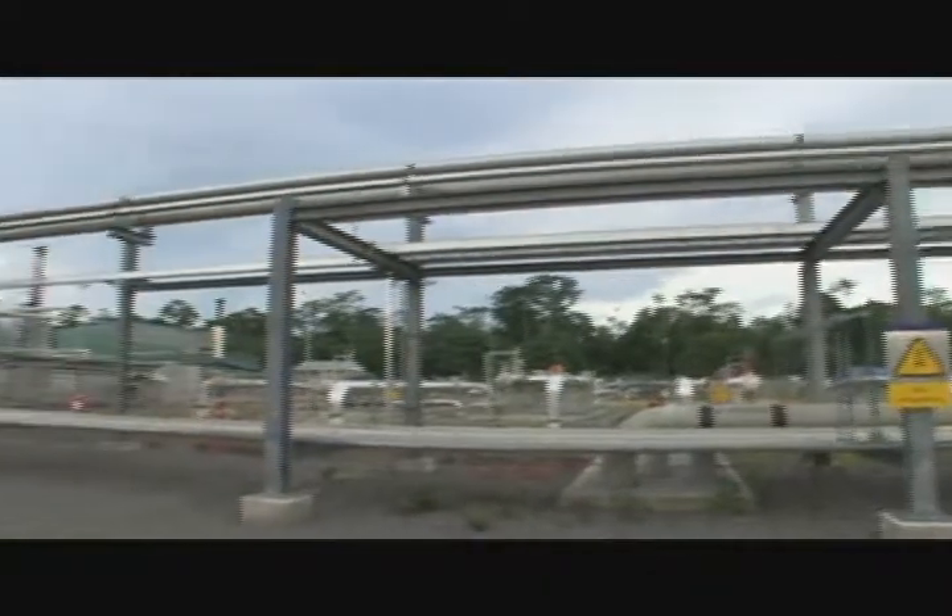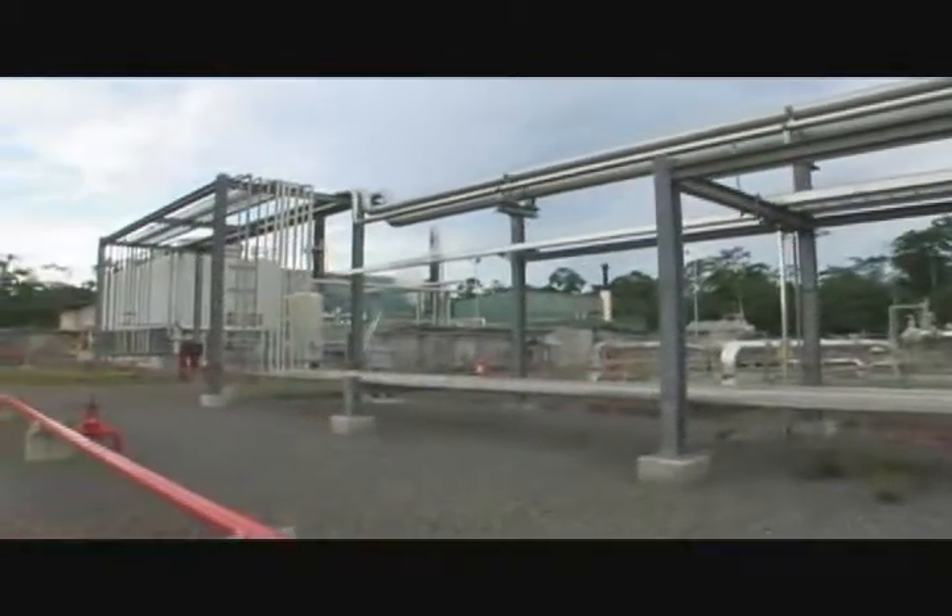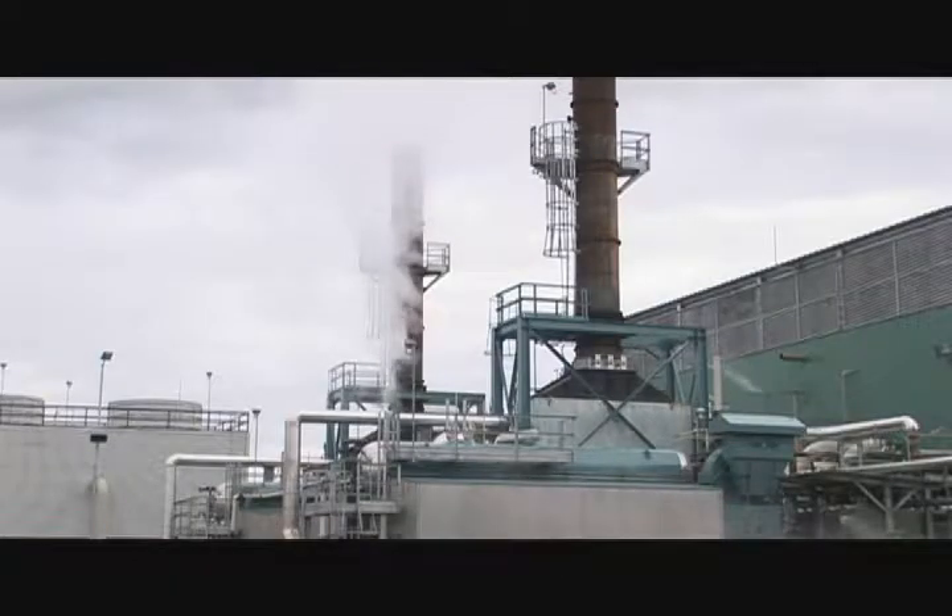It works as a combustible so that in the state-of-the-art boilers, water vapor is created, and through turbines, electricity is generated.